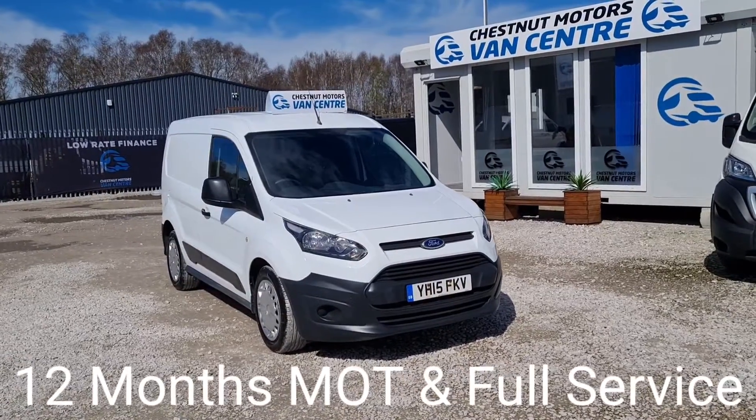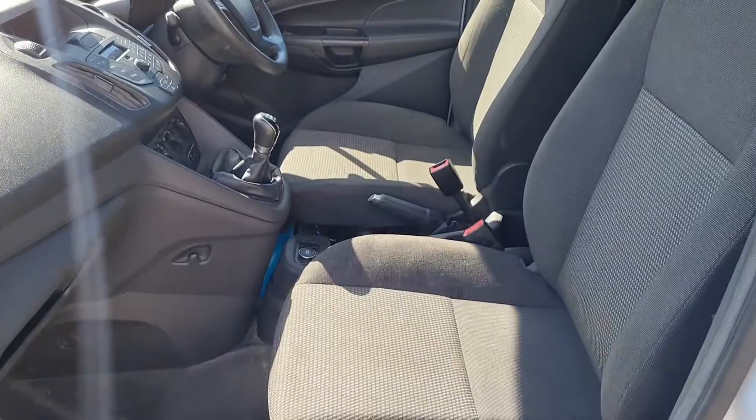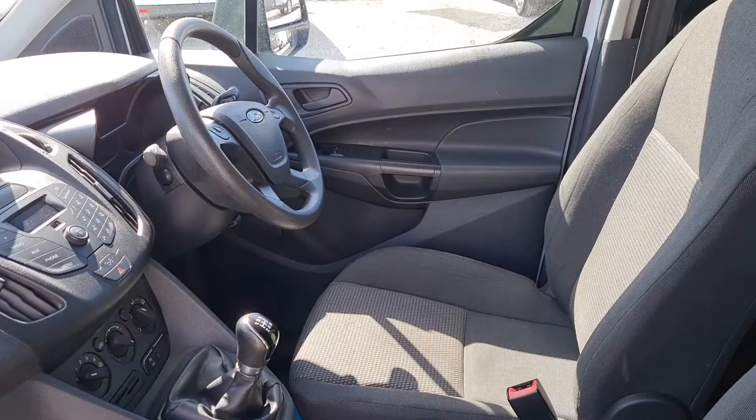Every angle is absolutely fantastic. Let's have a look inside. So inside is clean and tidy. Two seats up front. Power windows. Multi-function steering wheel. Five-speed gearbox.